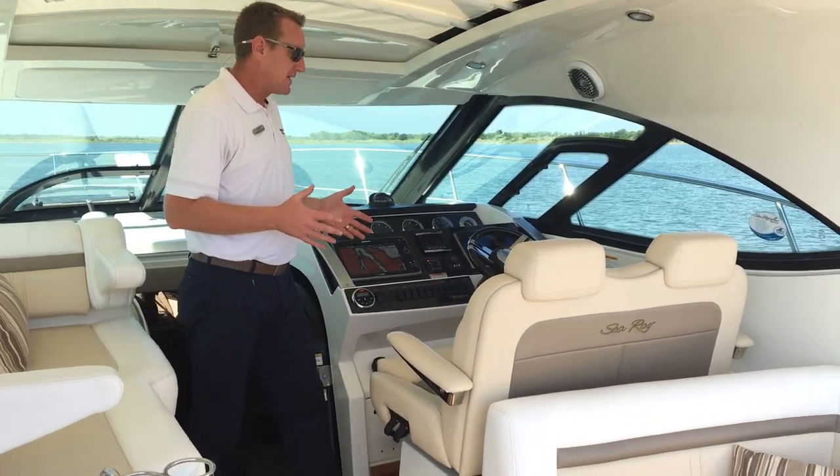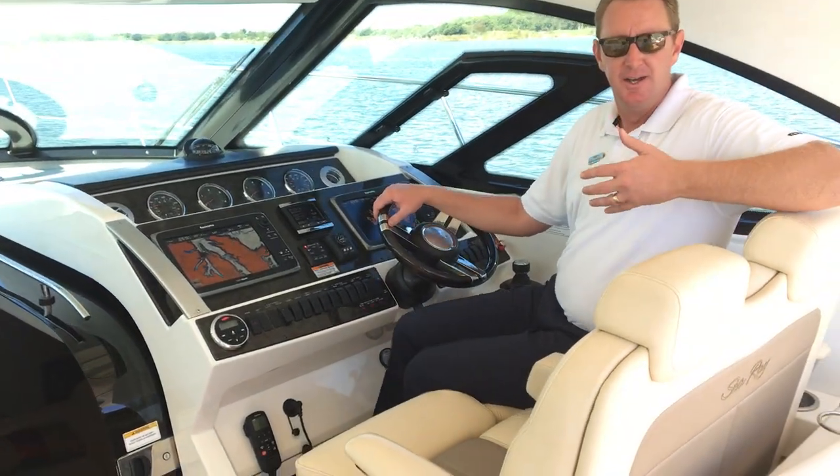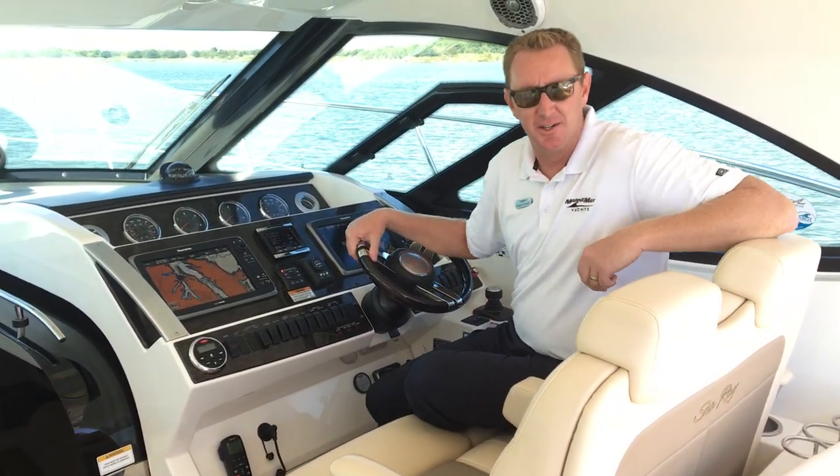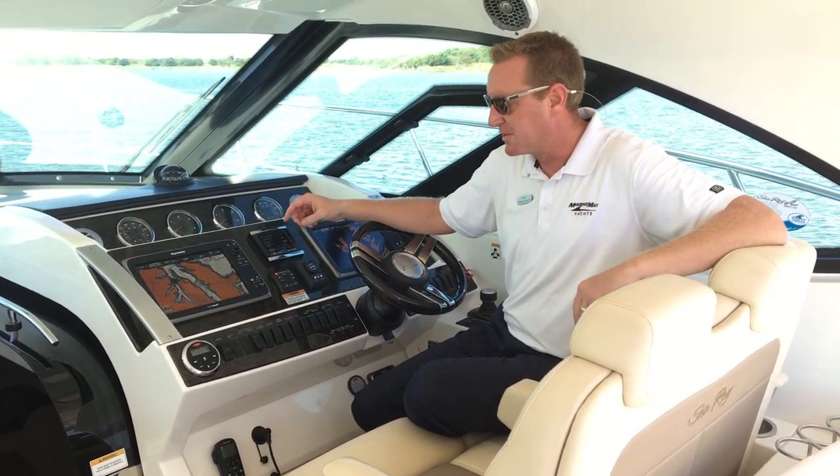As we step into the helm area, the first thing you'll notice when you sit down here is air conditioning. It's about a 96-degree day here in Dallas, and this cockpit is very comfortable because the air conditioning is recirculating through here.